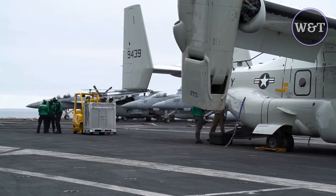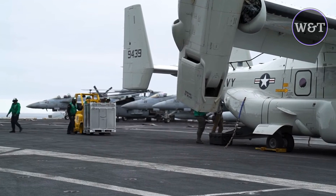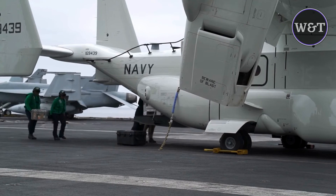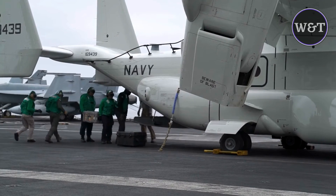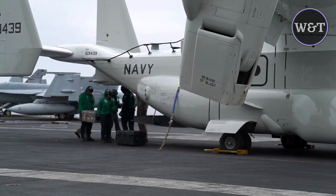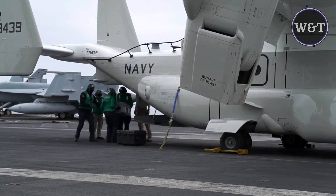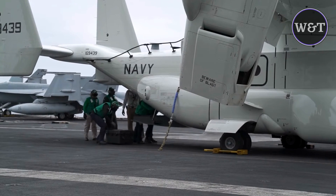The U.S. Navy selected the Bell Boeing V-22 Osprey to replace the C-2A Greyhound fleet. Bell Boeing will deliver 48 of the tiltrotor aircraft. The CMV-22B, which first flew in December, carries up to 6,000 pounds for more than 1,150 nautical miles. It's the only aircraft that can transport major components of the F-35C engine directly to a carrier flight deck, a critical capability for Navy logistics and support.